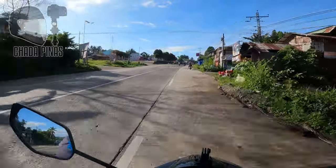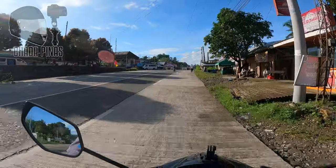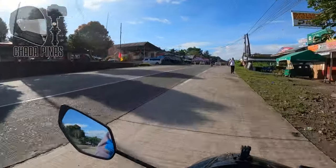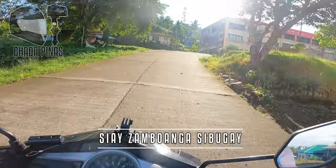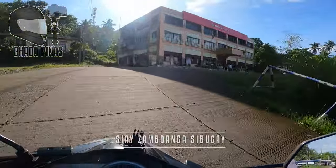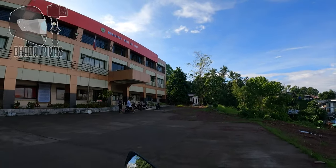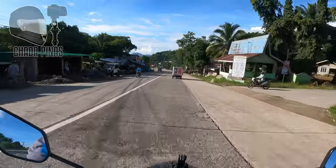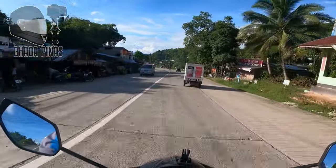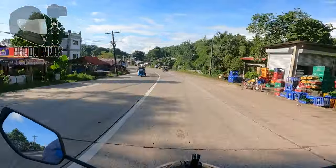Approaching CI Municipality, Zamboanga Sibugay. Yan po yung Public Market ng CI, Zamboanga Sibugay. At ito na po yung Municipal Hall ng CI, Zamboanga Sibugay. At dito sa labasan ng CI guys ay mayroon itong dalawang lane at kongkreto pa rin itong kalsada na ito.